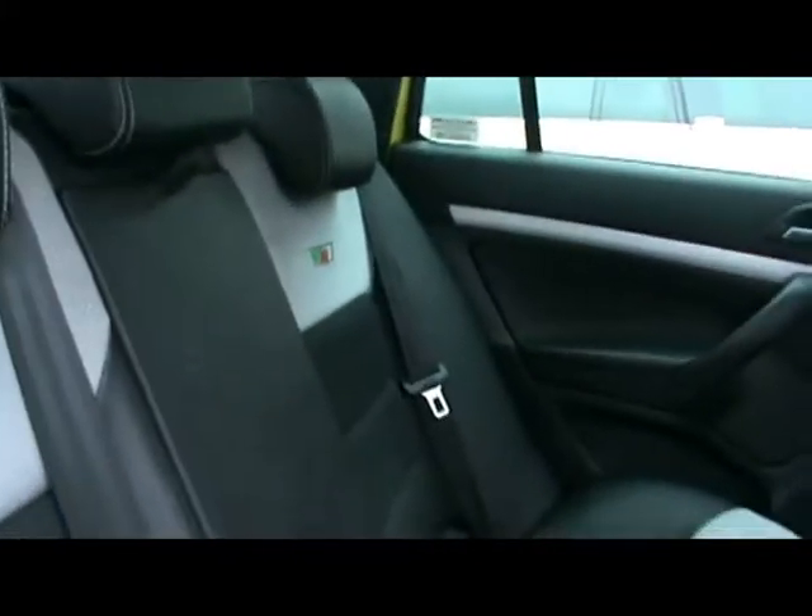Let's have a quick look inside the boot. Part leather, part Alcantara interior. Really lovely seats — no rips, tears or stains on any of them. And the VRS logo is stitched into all four seats.